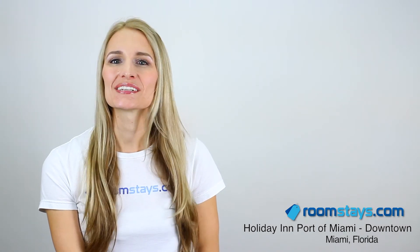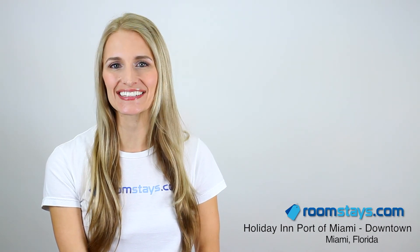I'm your travel specialist, always a step ahead, for discount hotel reservations and impeccable accommodations. Book your reservation online at Roomstays.com.